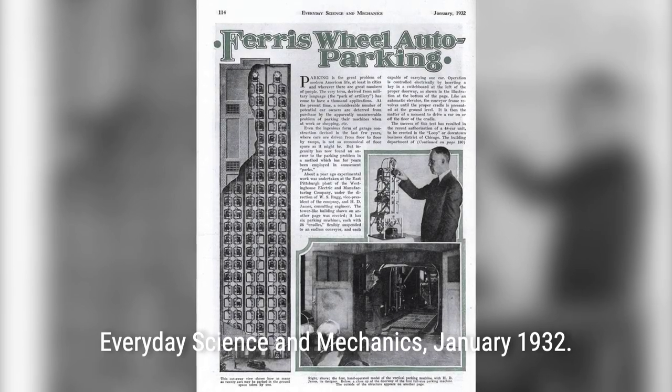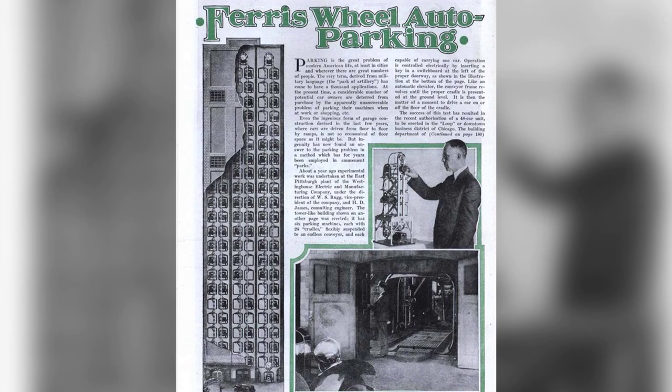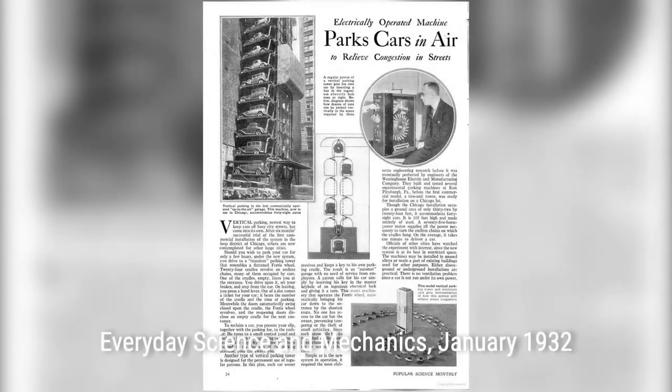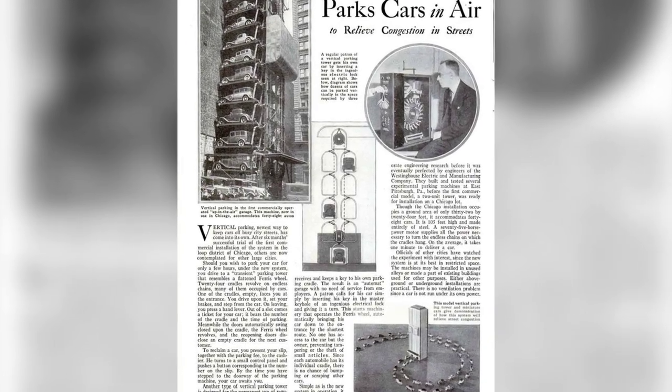Despite the challenges, vertical parking garages can still be found in cities worldwide, particularly in Asia. These architectural relics serve as a testament to the ingenuity of the past and continue to amaze us with their unique designs.